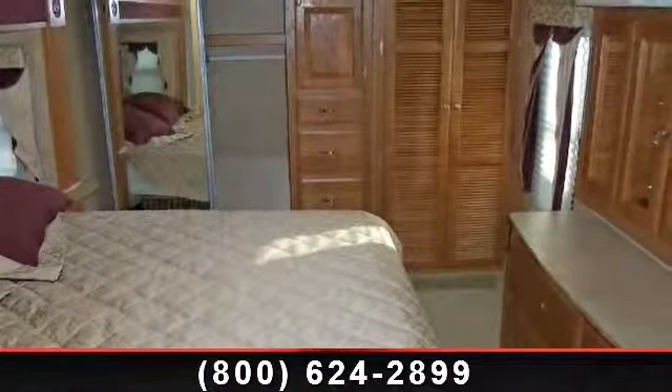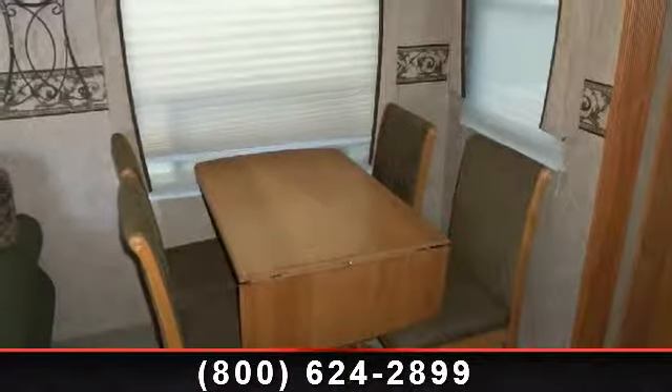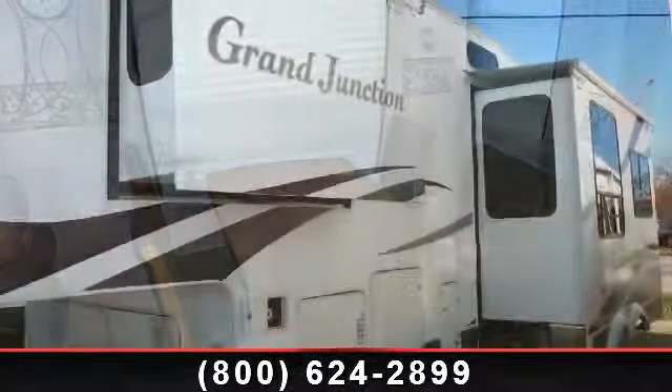Let us put you in the right RV for your family. Call now to schedule an appointment at our dealership. Take care.